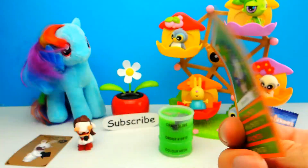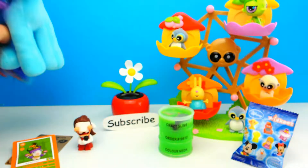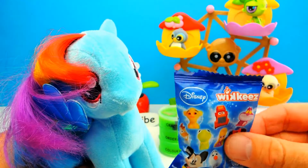By the way, here we have a sticker and a trading card. This is a really cool trading card.